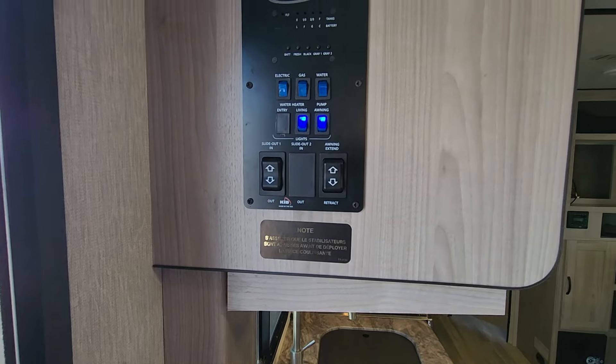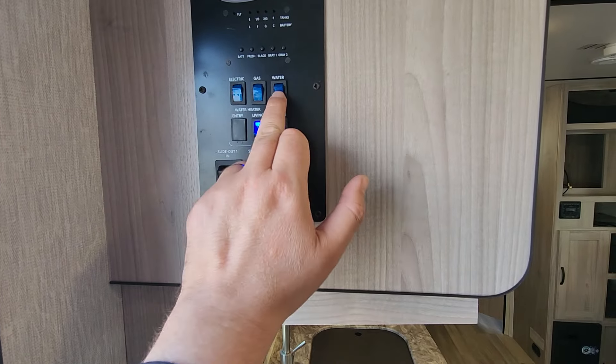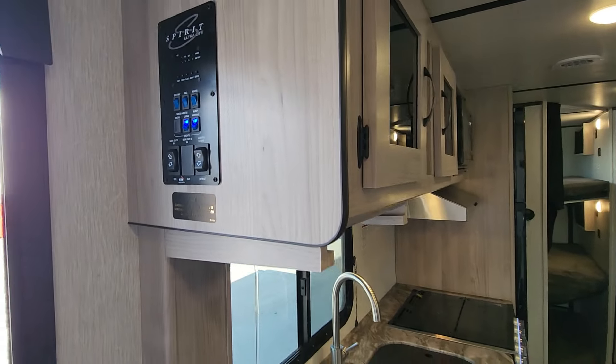As we come in, we've got our monitor panel here with our slide out switch and our awning switch. We've got our main light switches, and then the ability to turn on the water pump and also to use our hot water tank — whether that's on electric or whether that's going to be on propane.